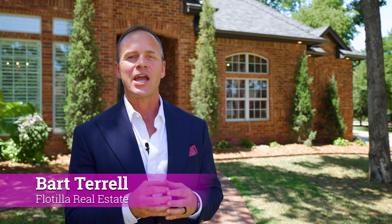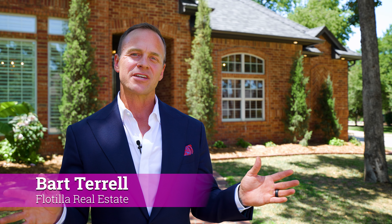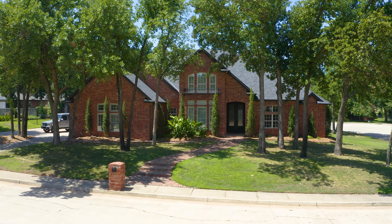Hey, welcome back. I'm Bart Terrell and we are in Oak Tree, and like every summer the blockbusters come out in the middle of the summer, and so this one is the blockbuster you don't want to miss.